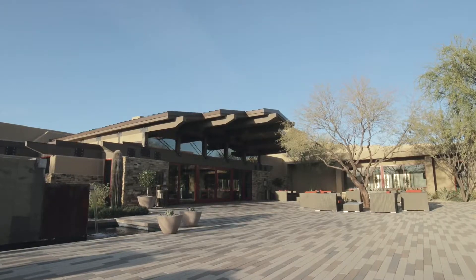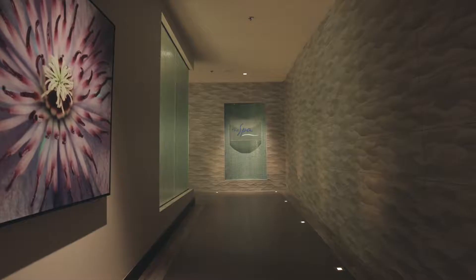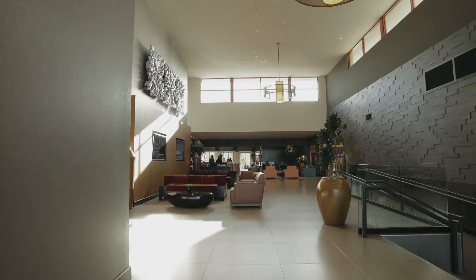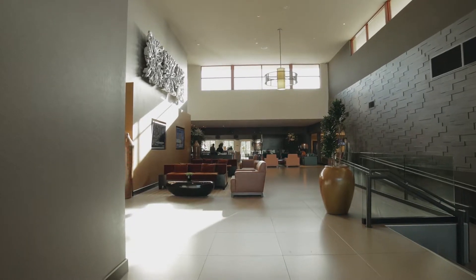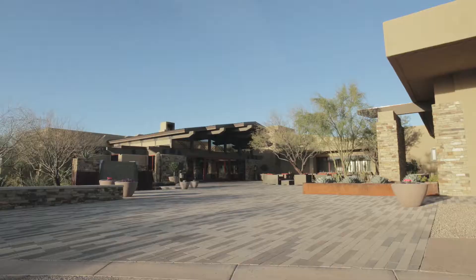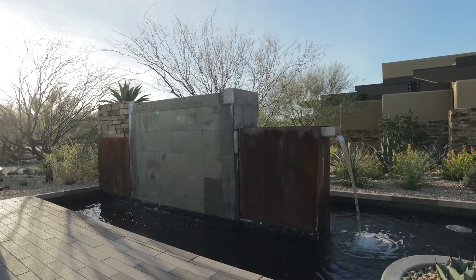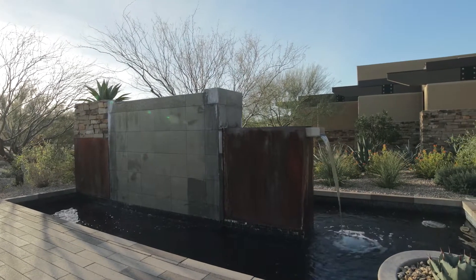One of the clubhouses is the Sonoran Clubhouse. This is the club's swim, tennis, fitness, and spa facility. It underwent a $12 million renovation in 2016, and then the following summer had 6 pickleball courts, 2 bocce ball courts, and 2 grass croquet courts added. It's a spectacular facility, and perhaps the finest one in the southwest.